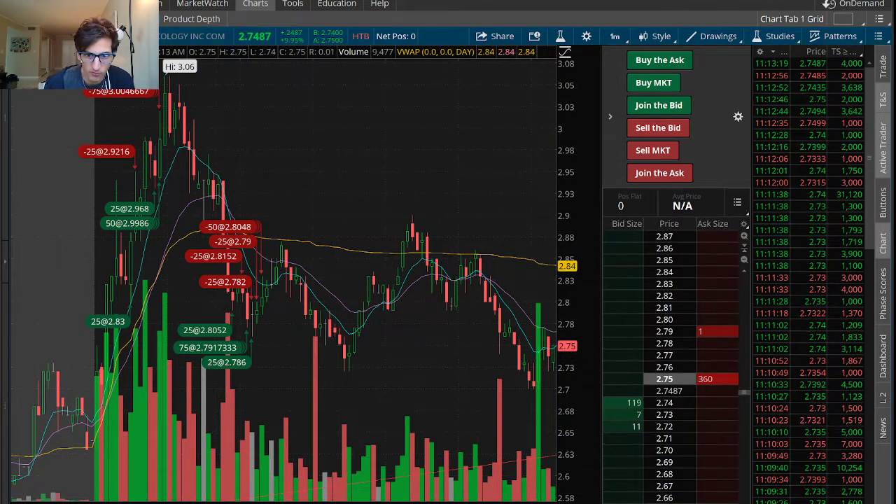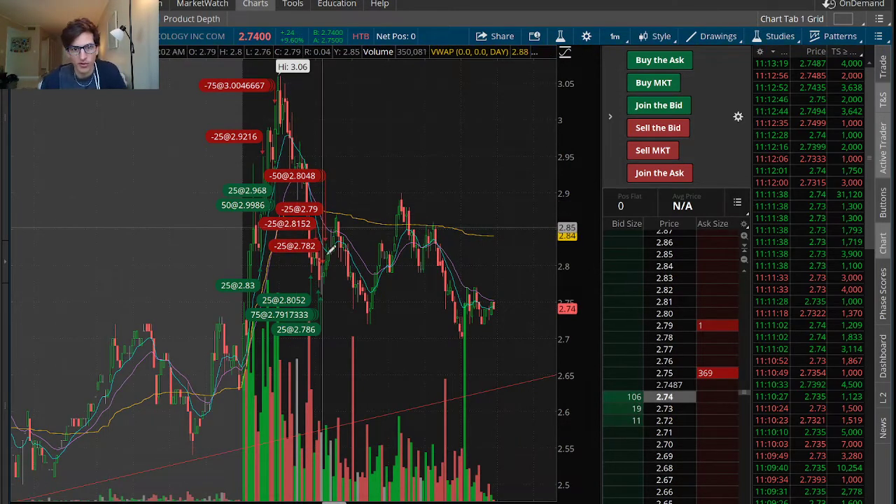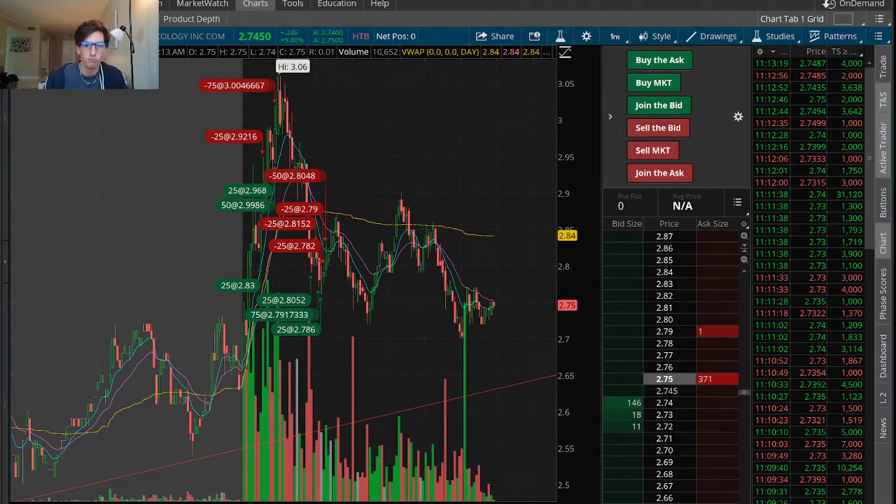Because that's where I make the bulk of my money. On days we don't have any front-side moves, I'm either red, break-even, or small green. But most days we do have a nice front-side opportunity.